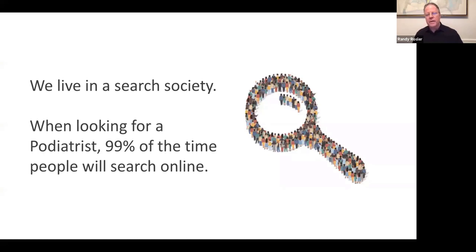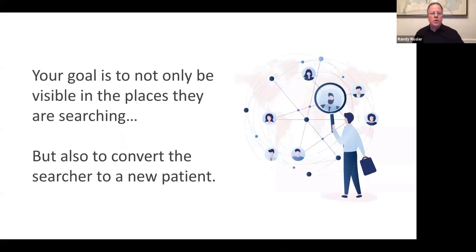We all live in a search society. When looking for a podiatrist, about 99% of the time people will search online. A lot of podiatrists say they work on word of mouth and referrals, but keep in mind that even when somebody is referred to you by another doctor or an existing patient, they're going to search you up anyway. Your goal is not only to be visible in the places they're searching, but ultimately to convert that searcher into a new patient.